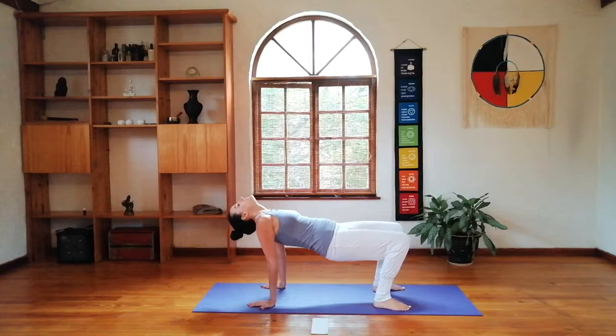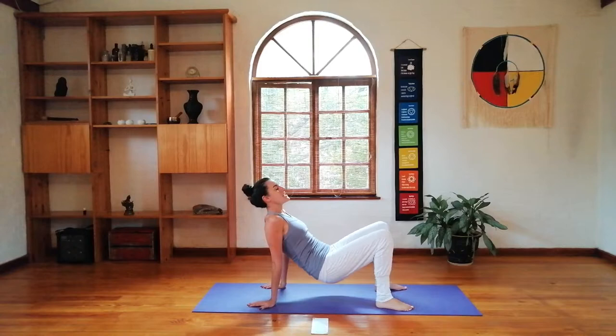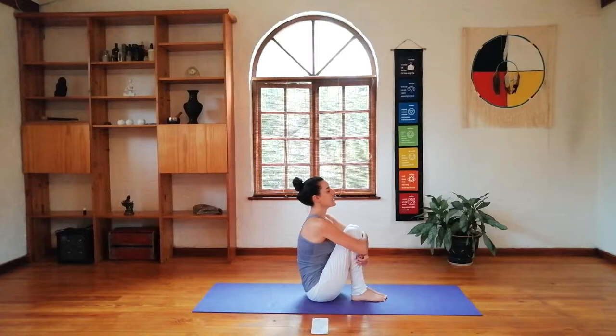Last one — we're going to breathe in and hold it up, just holding here, bringing your awareness to your breath, pushing the hips as high as you can. And gently exhaling down. Just taking a moment — you can bring your arms around your knees and come into a nice tight squeeze. Taking a deep breath in and breathing out. Another deep breath in and breathing out.